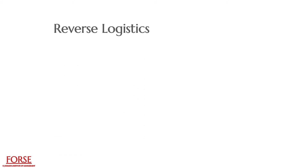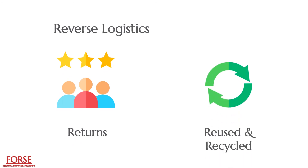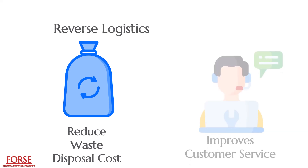Reverse logistics is another concept used by many industries. It is the last part of supply chain management and is used as a closed-loop system by organizations. The products returned by the customers are used for the purpose of reuse and recycling. Reverse logistics helps in minimizing transportation and waste disposal costs, and it also improves customer service.